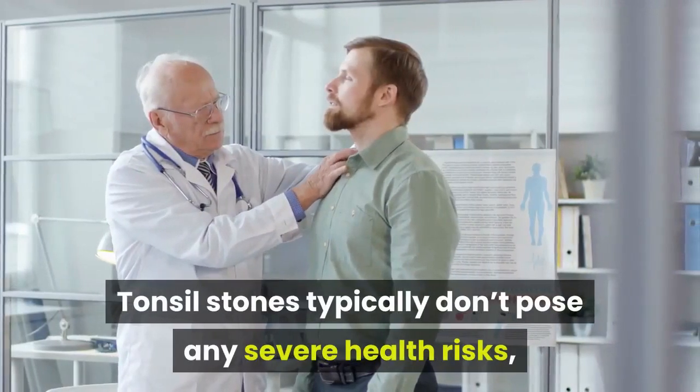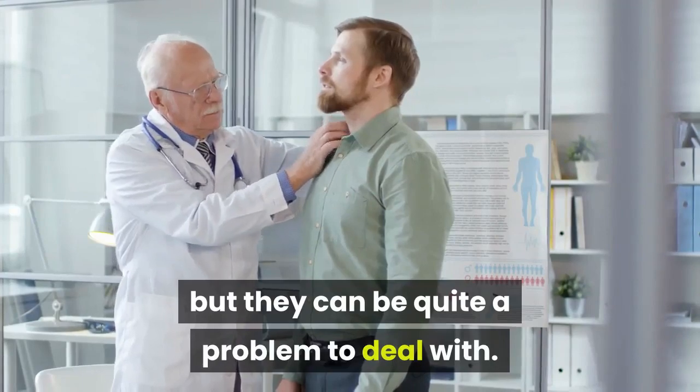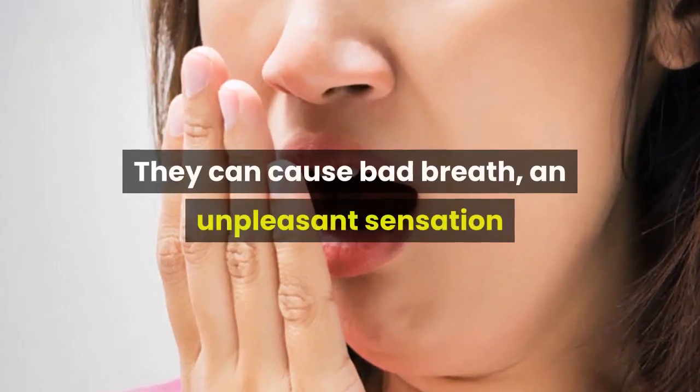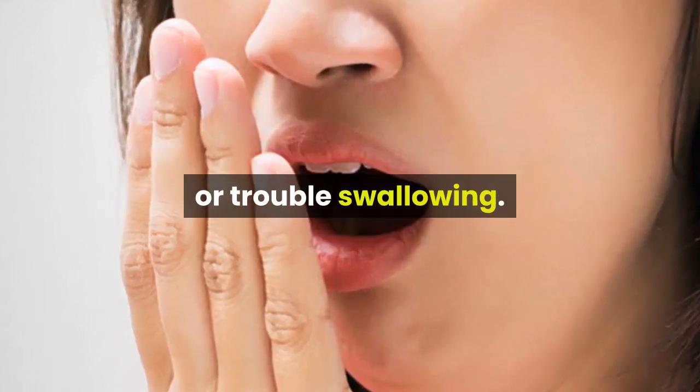Tonsil stones typically don't pose any severe health risks, but they can be quite a problem to deal with. They can cause bad breath, an unpleasant sensation as if there's something lodged in the back of your throat, or trouble swallowing.